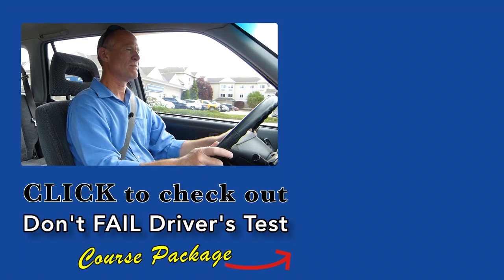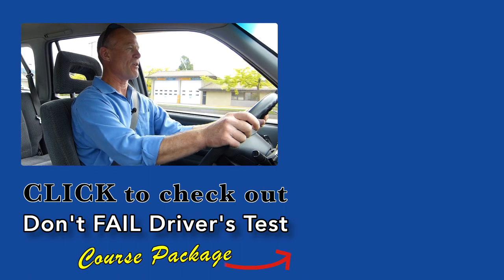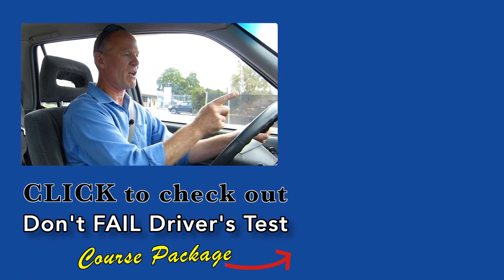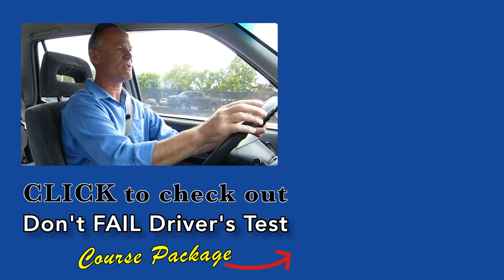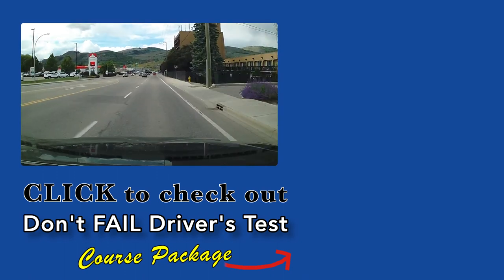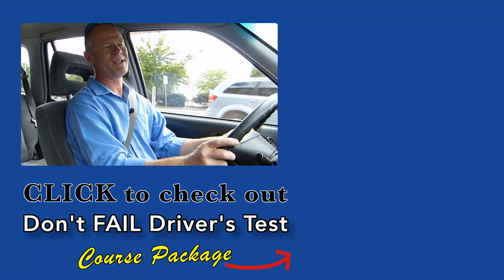The thought of failing your driver's test is what keeps you up at night right now. Click the link over here and check out the Smarter Driver course package that guarantees you will pass your driver's test first time. Click the link and check that out. Have a great day — all the best, bye now.